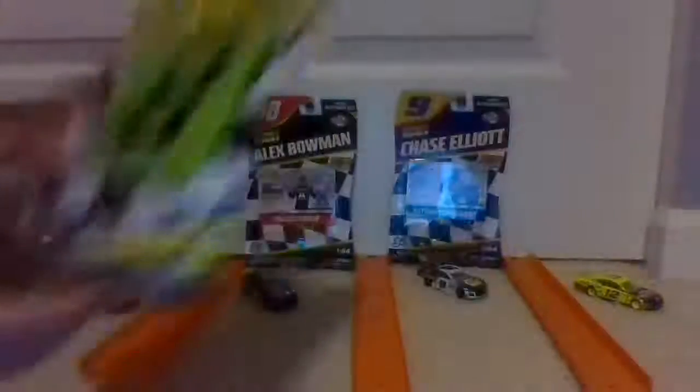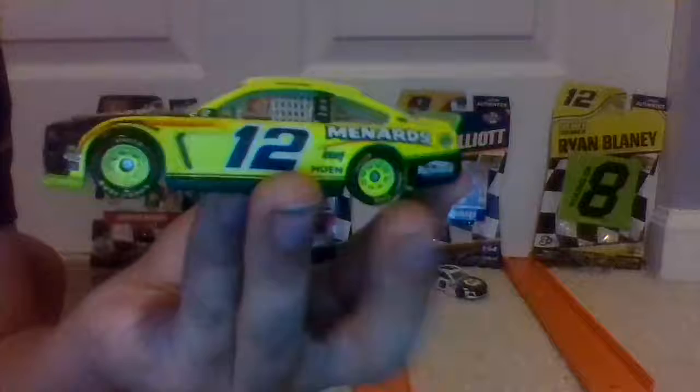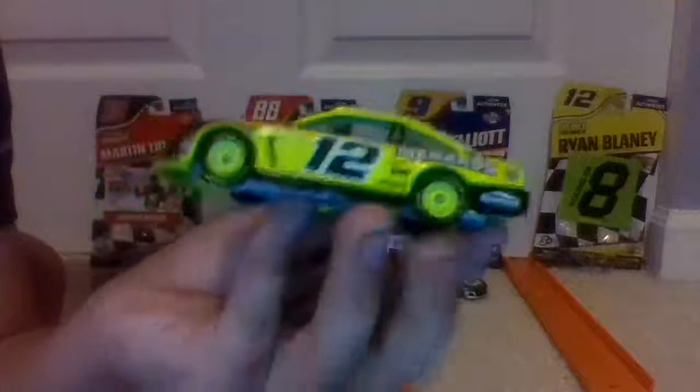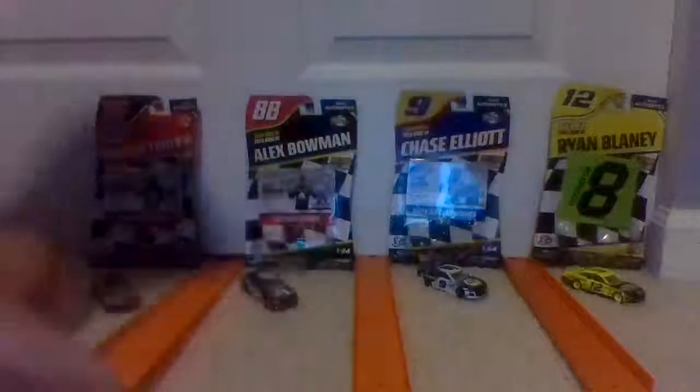It's 1:64 scale — all of these are. And last one, Ryan Brady. This one comes with a sticker instead of a card. These ones have cards; this one has a sticker — I don't know why though. Here's the car. It's got some green wheels on that one, unlike all the other ones. But alright, that was it — see you soon!